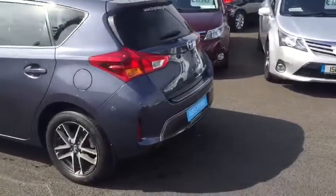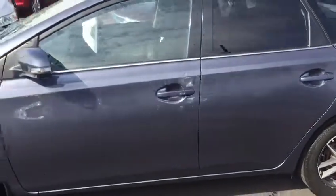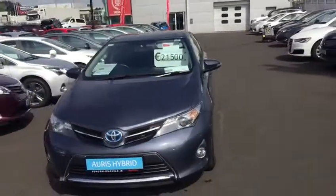This 2015 Auris has a full service history. It comes with one year's warranty and one year's roadside assistance. It's in the low tax bracket of €180 per year and is now available at Teo Longmile. Thank you.